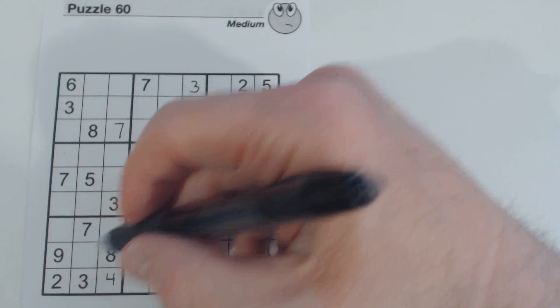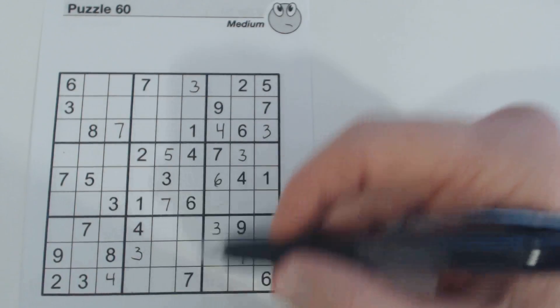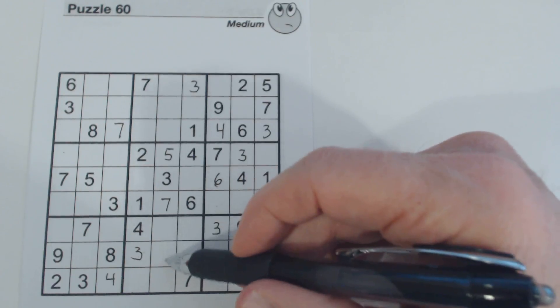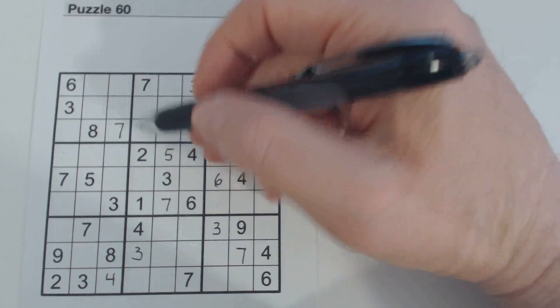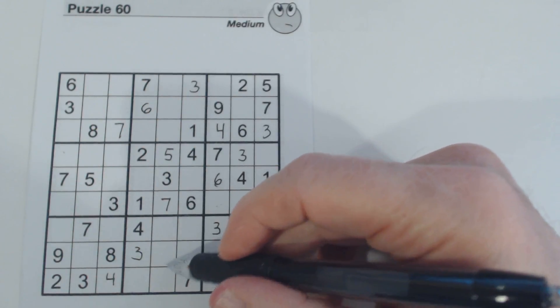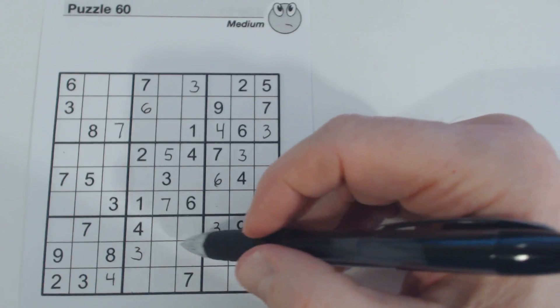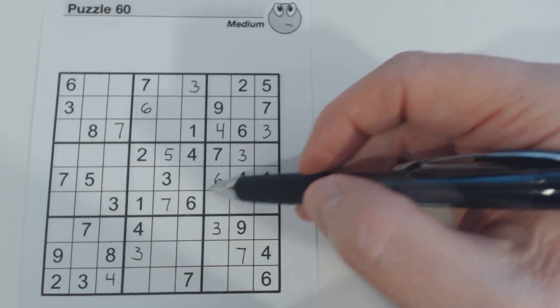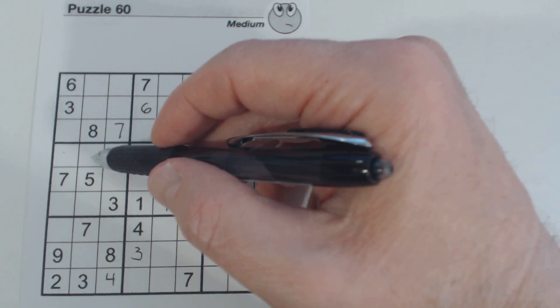We've got a six here and ghost sixes there — so one of these is a six. There's a six there, so we know that's a six. And we've got all our sixes now.